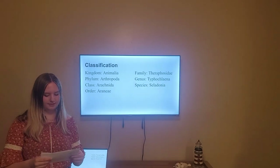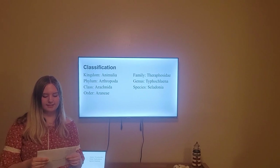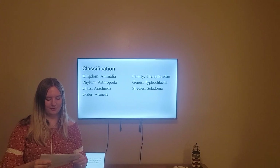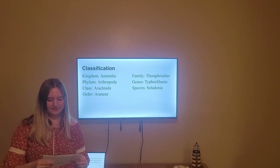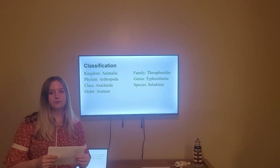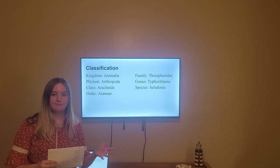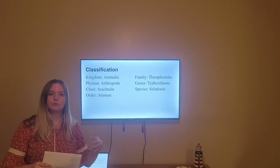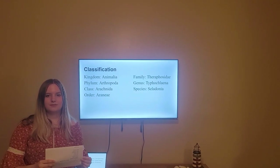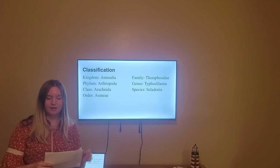About its classification: it is from the Kingdom Animalia, which means it is a multicellular eukaryote, and it is an animal that cannot produce its own food. Its phylum, Arthropoda, means it has an exoskeleton that molts so it can grow and complete its cycle into becoming an adult. It also has segmented body parts.